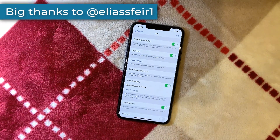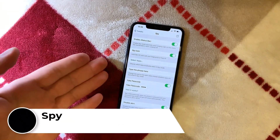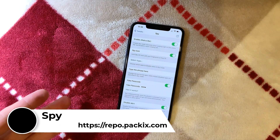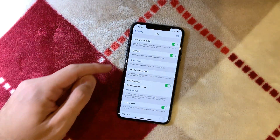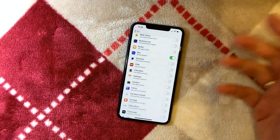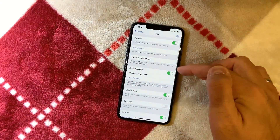From the same developer comes another tweak — for nosy friends. If somebody wants to use your phone, you can immediately lock certain apps so they cannot access your photos, messages, emails, or cloud apps — whatever you want.